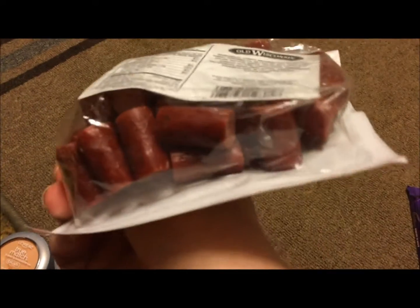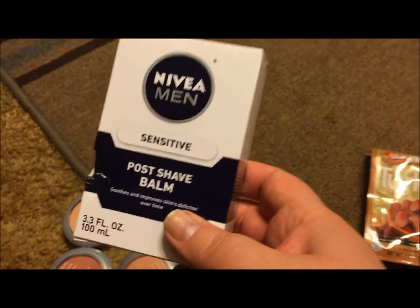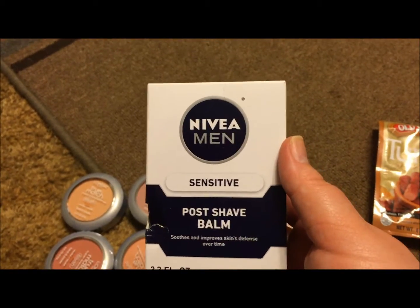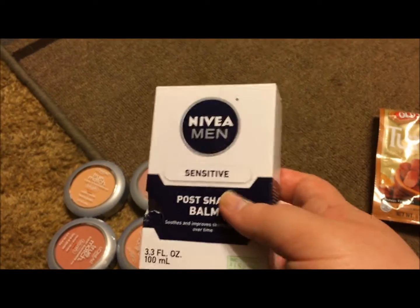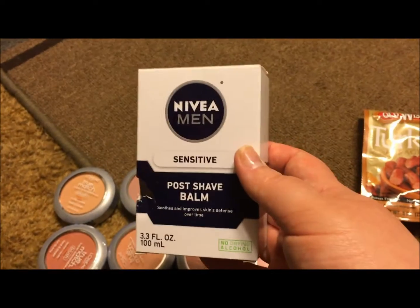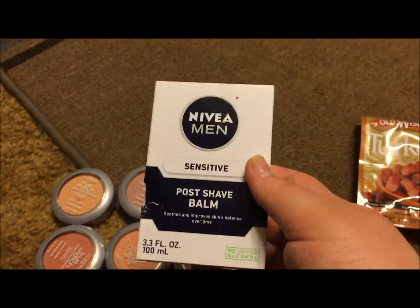Then I picked up one of the Nivea Men's Post Shave Balm in Sensitive. I have heard so many great reviews on this — to use it as your primer. And this was like five or six bucks, and it's a really big 3.3 fluid ounce bottle. If this stuff works as good as I've seen people say it works, this is going to save a ton of money in my future.